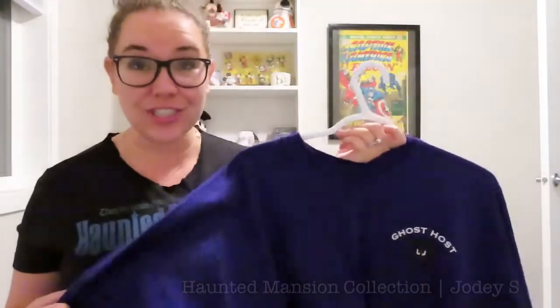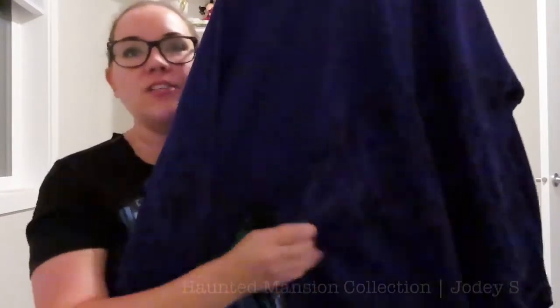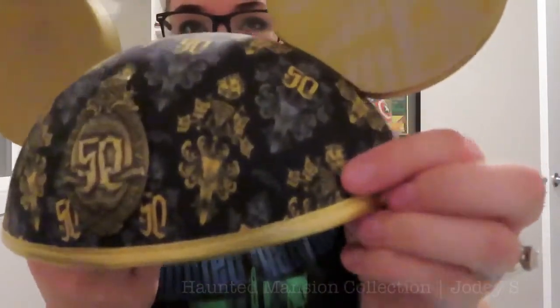Speaking of the 50th anniversary — I totally forgot this, and it was actually the inspiration for this video. That is my Haunted Mansion spirit jersey. I got this at the Disney store when they had their 50th anniversary celebration for the Haunted Mansion. On the pocket it says "ghost host," and the entire bottom half is all of the wallpaper print from the ride. On the back it says The Haunted Mansion. And then I also have a set of Mickey ears from Disneyland for the 50th anniversary — it has the Haunted Mansion wallpaper print and says "50" all over it, with a special emblem that reads "Haunted Mansion: 50 Years of Frightening Fun."